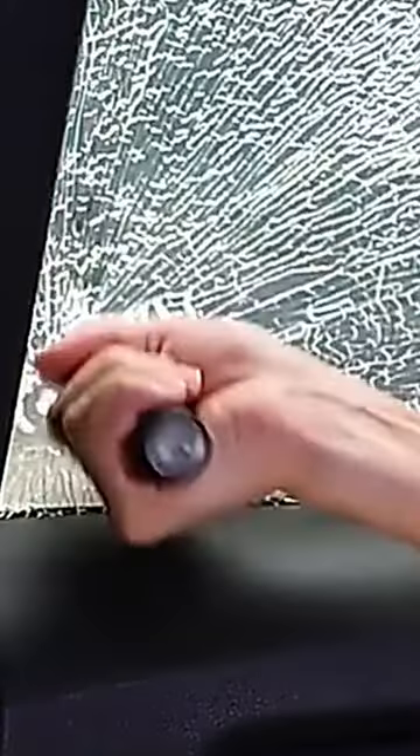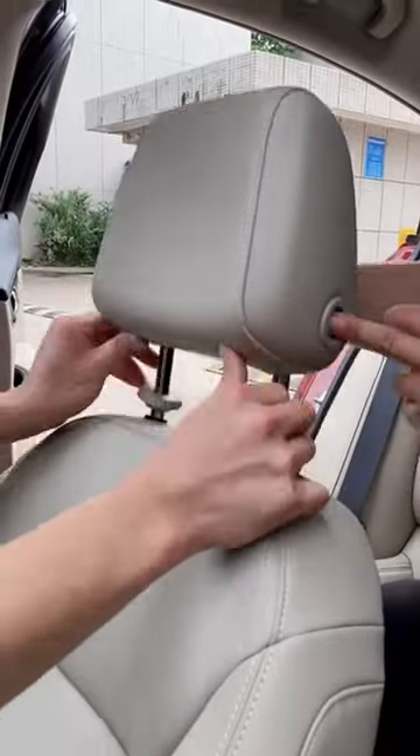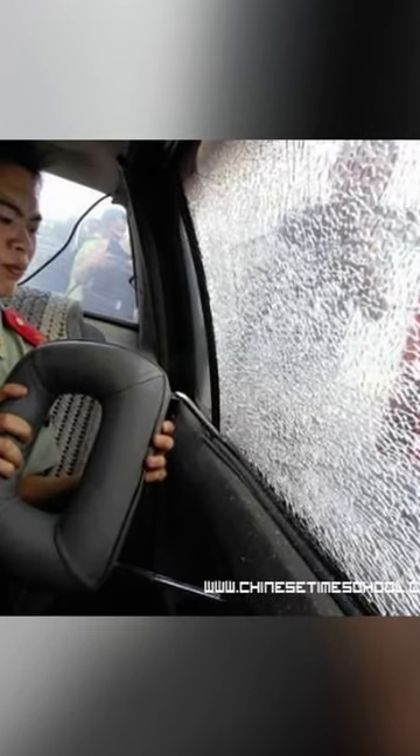If the window won't open, resort to breaking it. You can use a glass breaking tool for this purpose. If you don't have one, remove the headrest from your seat and use its back to shatter the glass. Always target the side windows, as the windshield is quite strong.